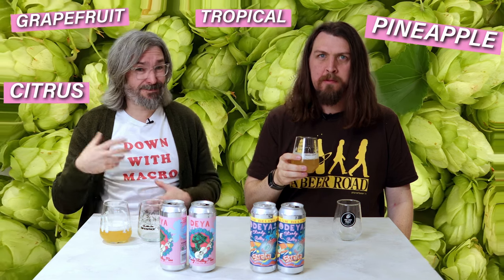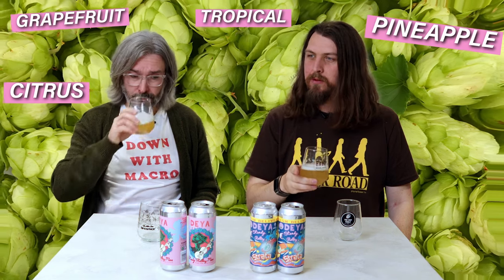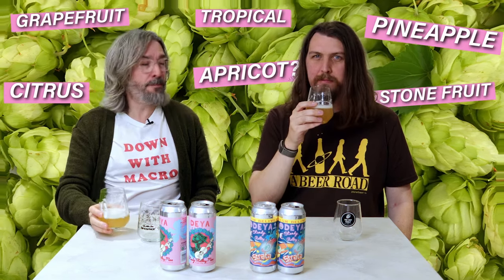Those kind of flavours really. An interesting one — this isn't necessarily on the notes for this — but I get apricot. I go on the stone fruit thing. But there isn't any. That's the thing. I suppose that's also something to mention: a lot of this stuff that's written down when you're reading it, it's completely subjective and someone's basically just pulled it from thin air.